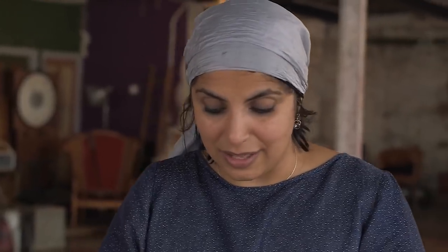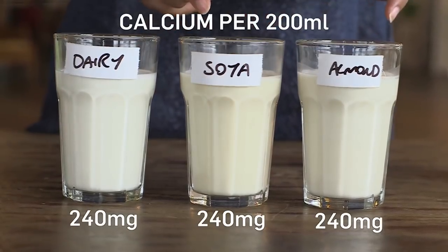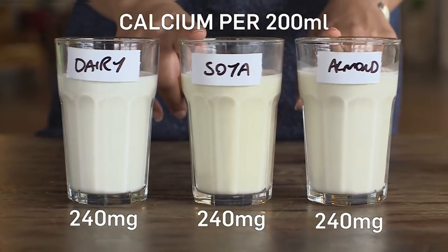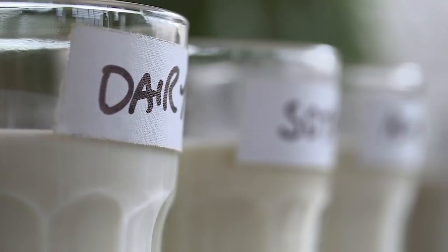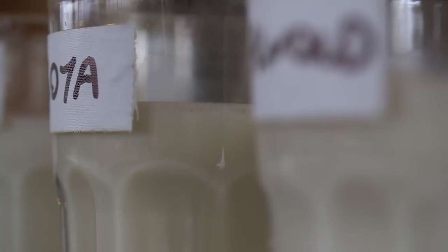Look at the calcium in the milk here. We've got tons in dairy, and we've also got loads in soya and almond. But in dairy it occurs naturally; in soya and almond it's been added. And studies show that the natural calcium found in cow's milk is easier to absorb than the fortified calcium found in the soya and almond alternatives.